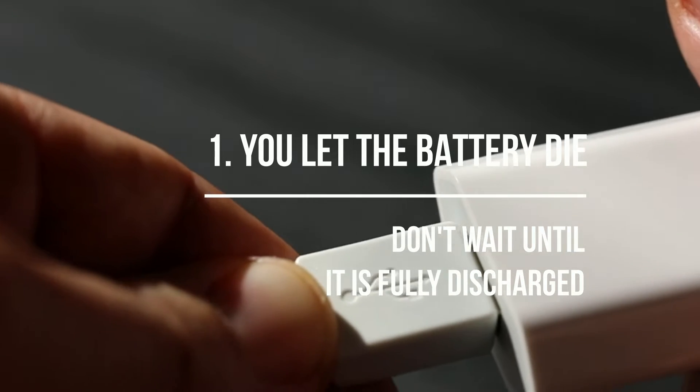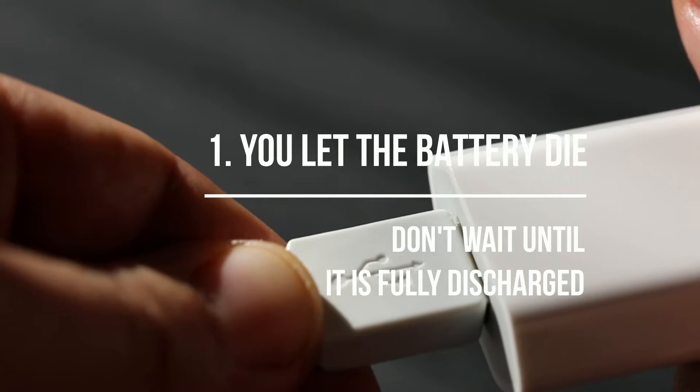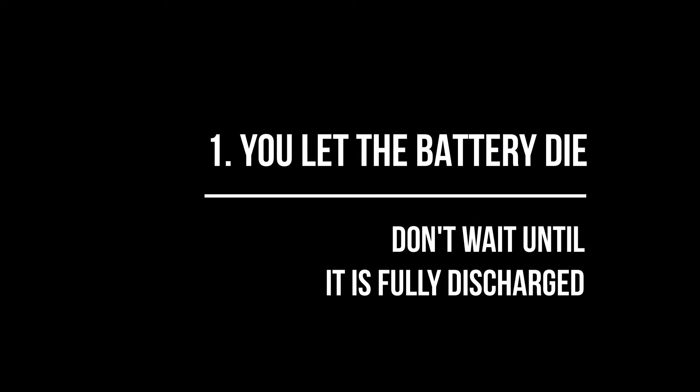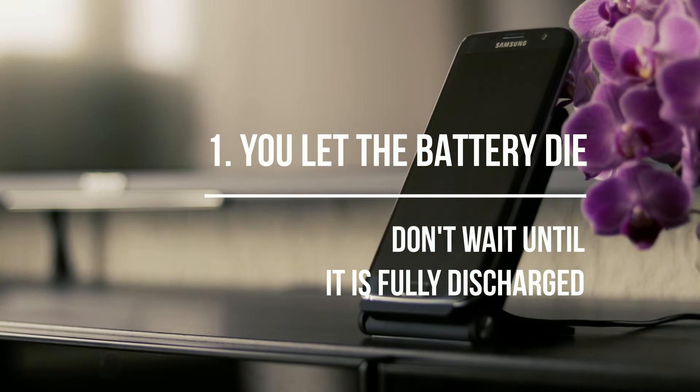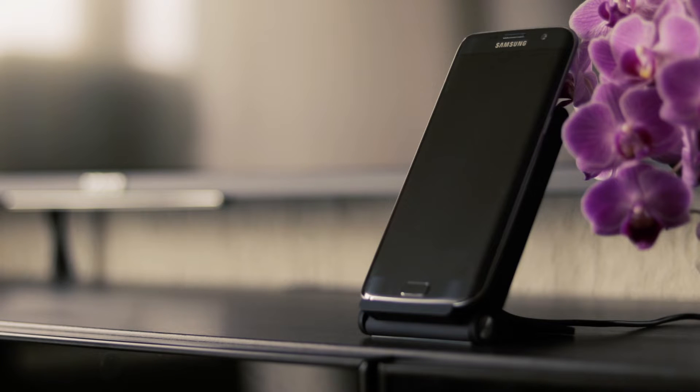You let the battery die. It used to be good practice to let your battery die completely before charging it, but back then our phone batteries were made of nickel. Today's lithium batteries can be recharged without having to fully discharge them, so the battery power is not affected by how often it is charged, and we don't have to wait until it is completely empty to charge it again.